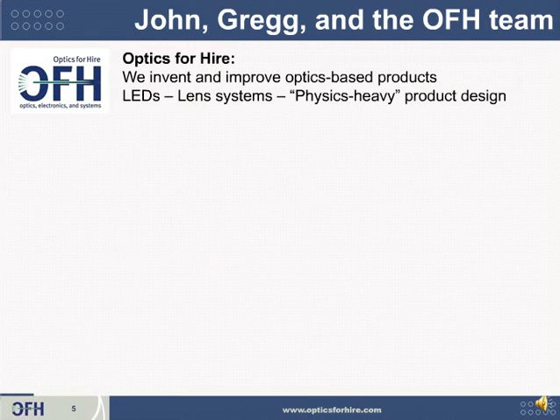These classes were produced by a company called Optics for Hire. We invent and improve optics-based products. For example, LED light shapers, complicated lenses, and entire prototypes that use electronics and mechanical engineering.